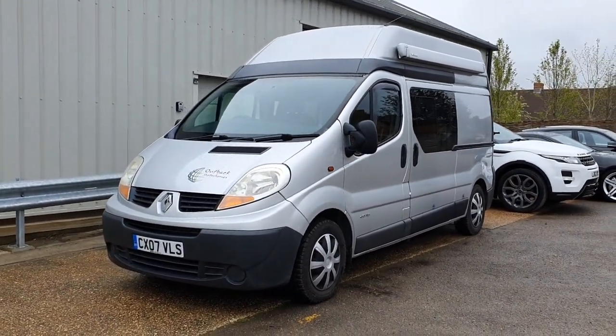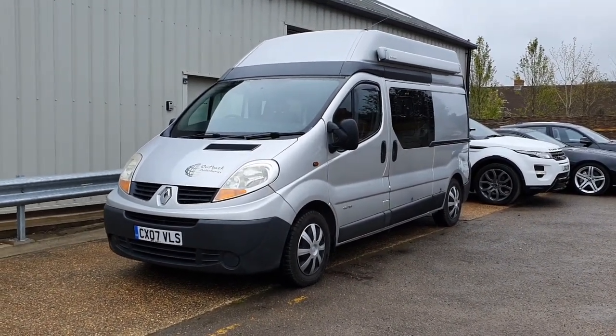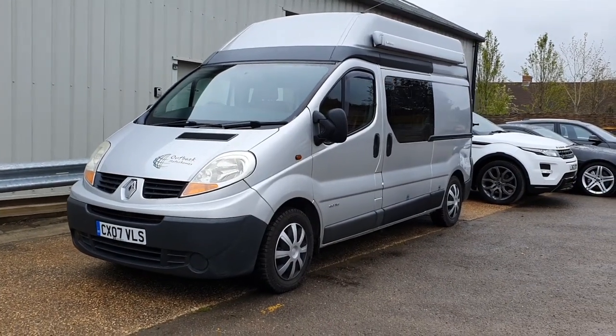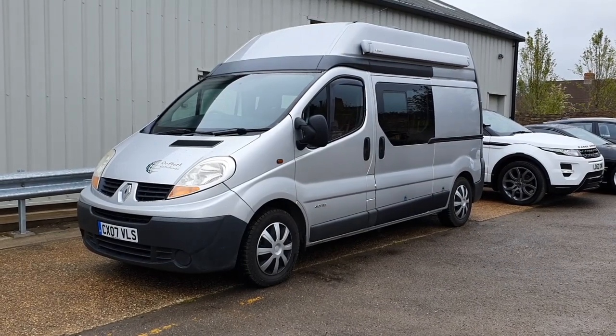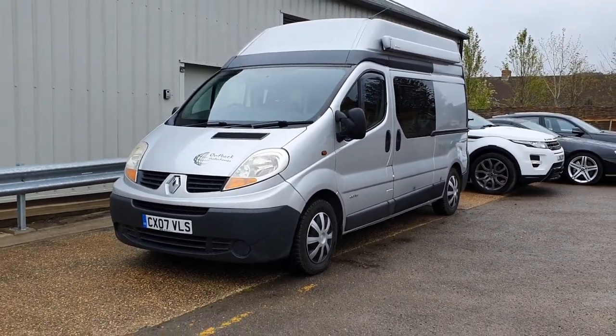Hi, welcome back. Welcome to this forecourt film for this rather interesting 2007 Renault Traffic motorhome-camper. It's very much camper-sized but far more motorhome in terms of the way it's all laid out, which I'll obviously talk you through in a second and show you some of the features this particular van has got.